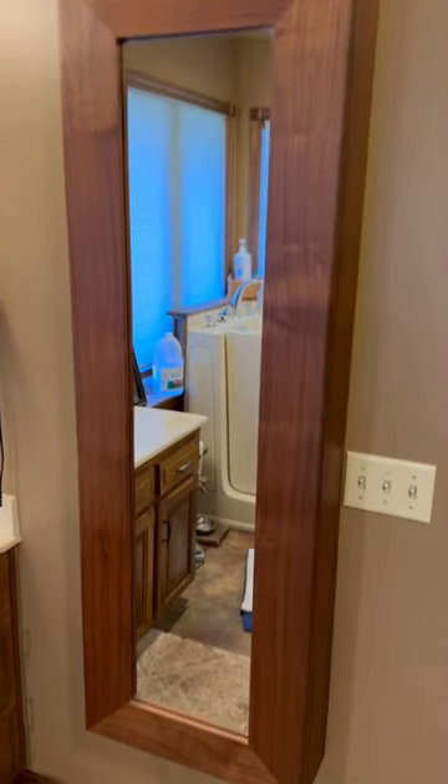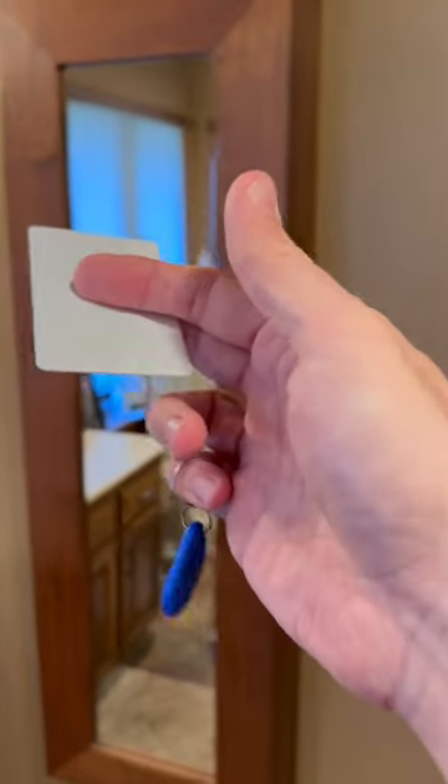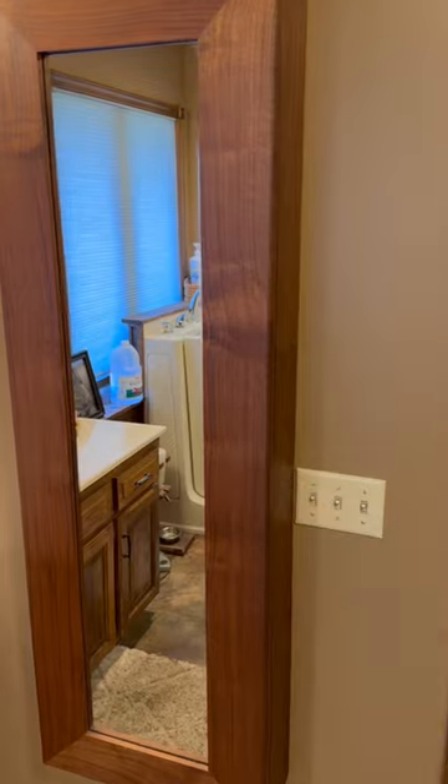We've got kids and here's a super cool way that I found to keep medications away from kids. I built this cabinet and installed an RFID lock on it and we are the only ones that have the keys and we're the only ones that know where it is to unlock it.